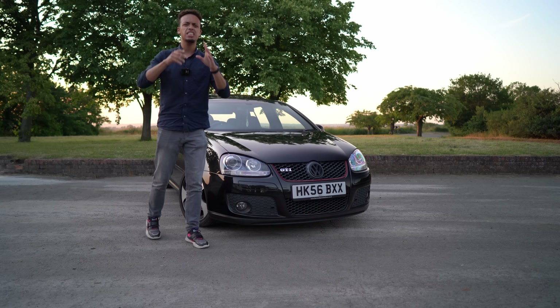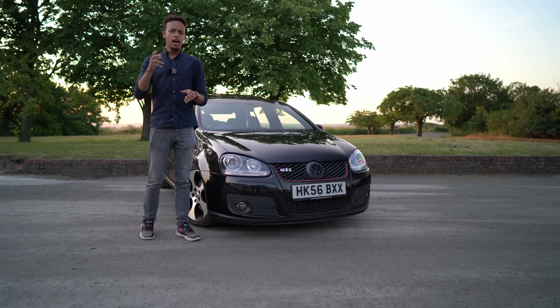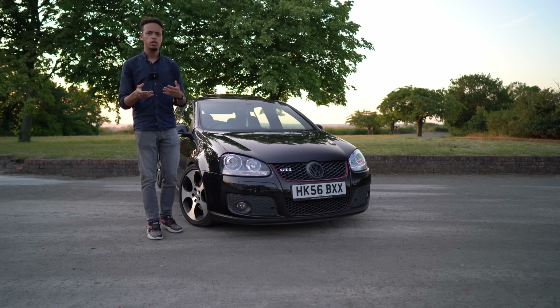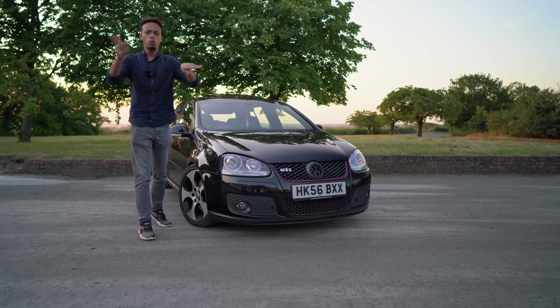Quick brief history of the Golf GTI: it started out as the Mark 1 in the late 70s, and that transformed things. I know everybody's got their own opinion on Golfs — some people say it's not the car that defined the hot hatch — but in my opinion it kind of did, because it basically did everything that a sports car does but with practicality. It's all things to all men, women, and everyone.